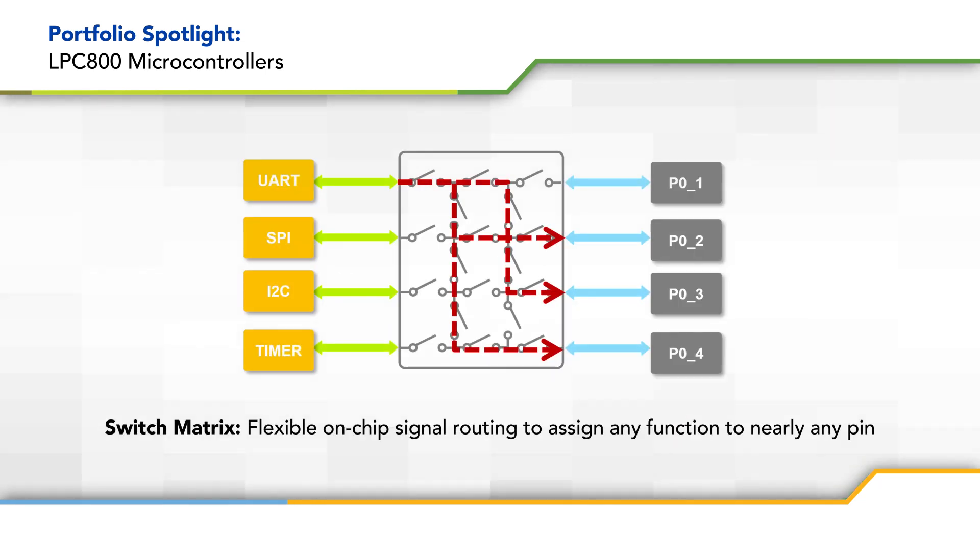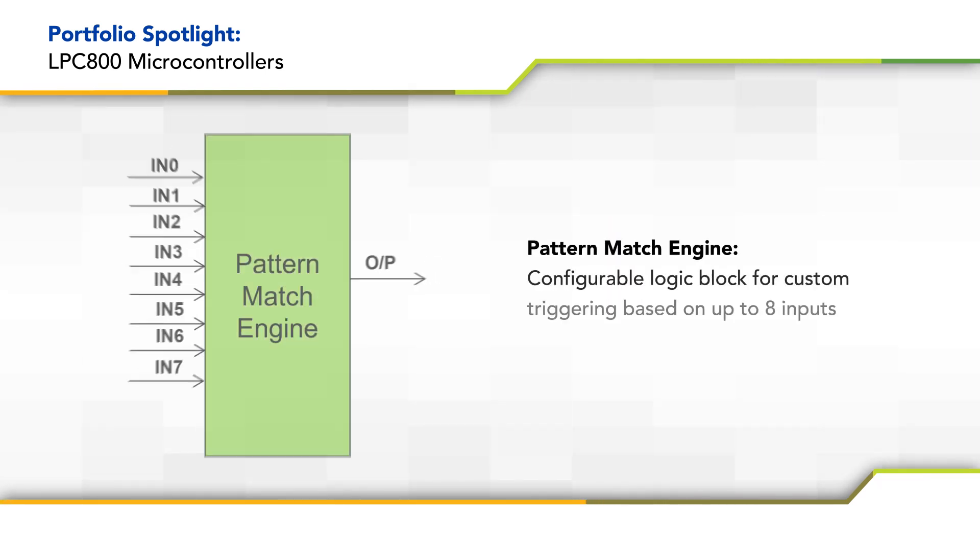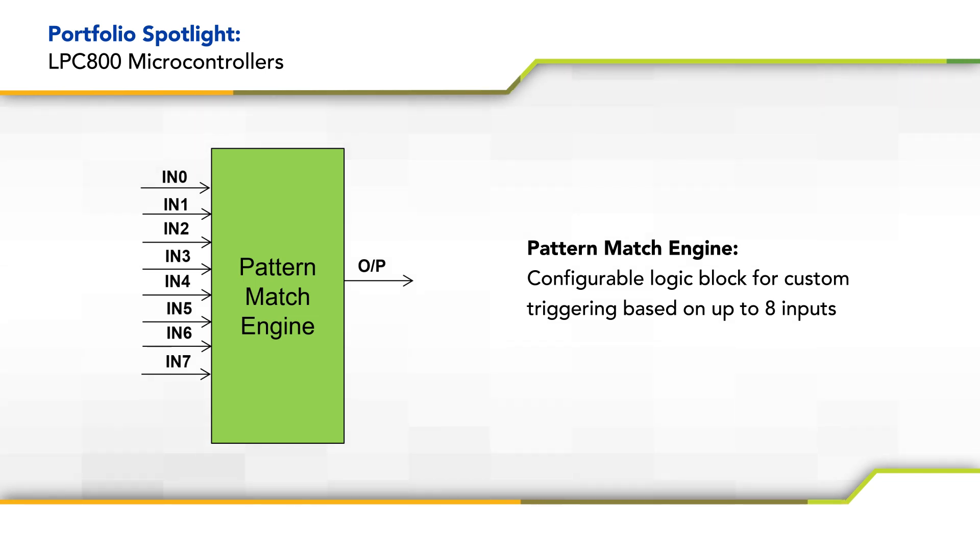The switch matrix offers flexible on-chip routing of signals to nearly any pin, enabling a simplified PCB layout. The state configurable timer integrates a state machine and timer to implement virtually any timing PWM function without loading the CPU. The pattern match engine is a configurable logic block used to customize interrupt triggering based on up to 8 individual inputs.